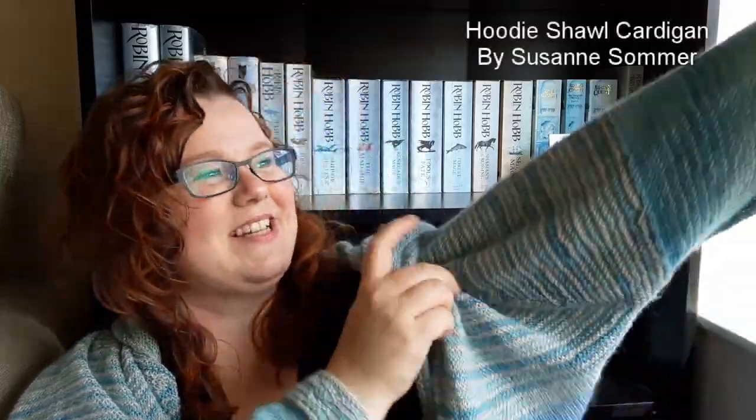I've got quite a few little finished objects to show you. This is not a little finished object — this is a big finished object. If anybody follows me on Instagram you'll have already seen this. This is my hoodie shawl cardigan by Suzanne Summer, Sosu Knits, and it is one of the cosiest things I think I've ever made.